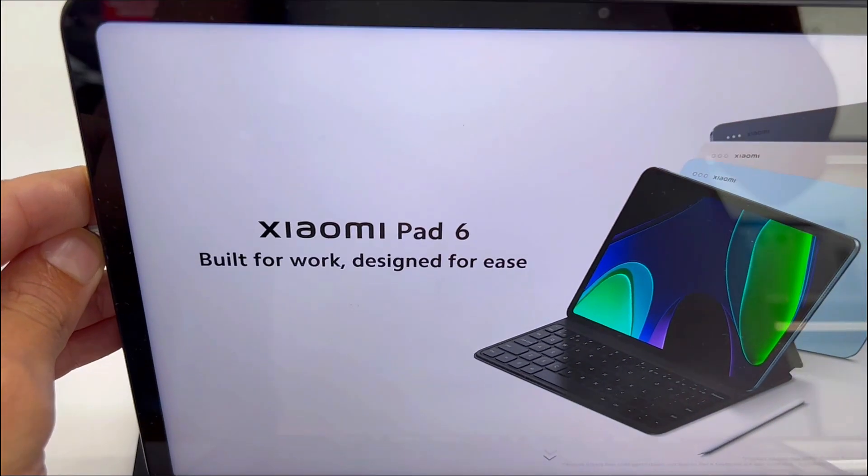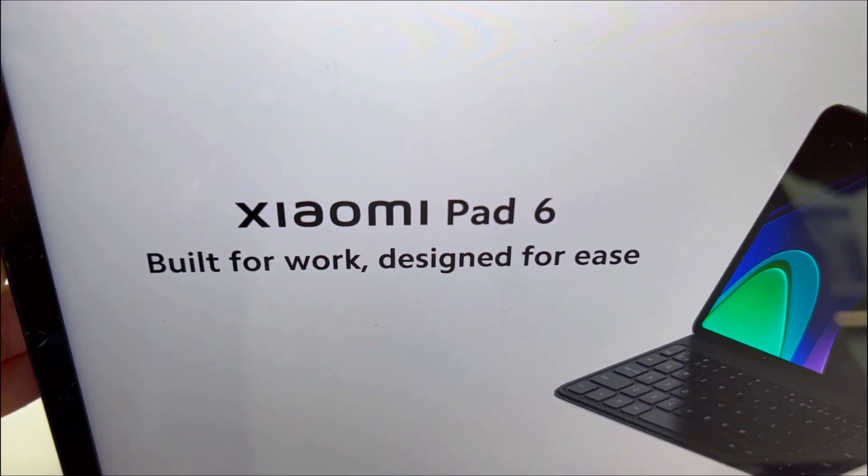Everyone's getting the Xiaomi Pad 6, but is it really worth it? Here are three things you need to know about this tech marvel.